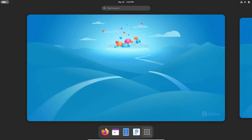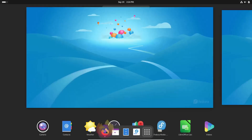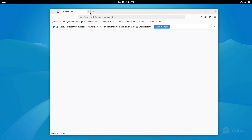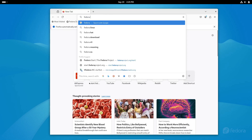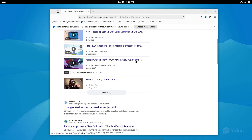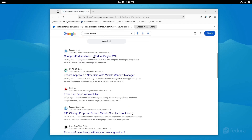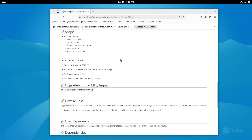And for those of you interested in tiling window managers, there's a brand new Fedora spin called Fedora Miracle, featuring the Miracle WM Tiling Window Manager. It's based on the Mir compositor library and is designed for a high-quality Wayland experience. Whether you're using low-end ARM devices or x86 hardware, Fedora Miracle is built to deliver snappy, efficient performance.